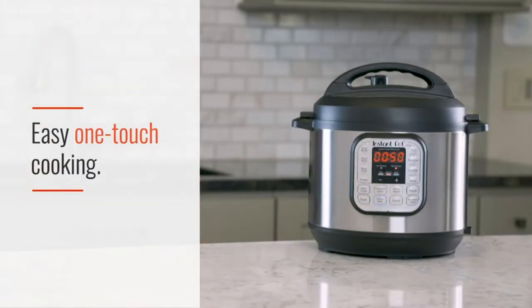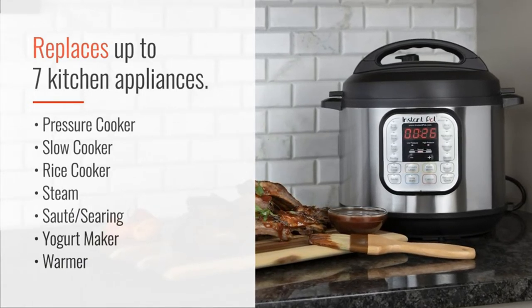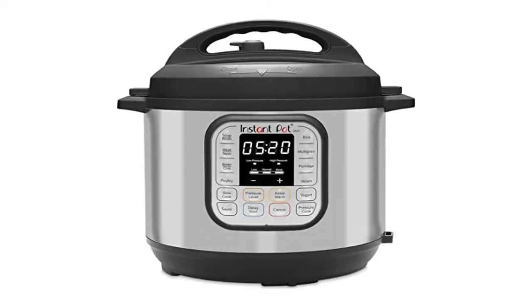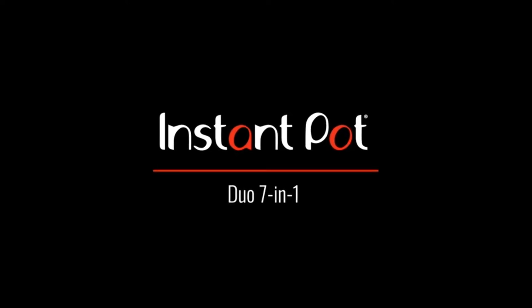Quick one-touch cooking with 13 customizable smart programs for pressure cooking ribs, soups, beans, rice, poultry, yogurt, desserts and more. Cook fast or slow: pressure cook delicious one-pot meals up to 70% faster than traditional cooking methods, or slow cook your favorite traditional recipes.